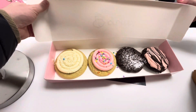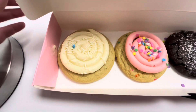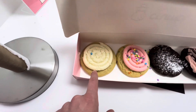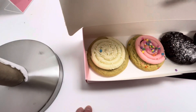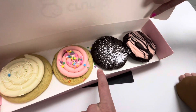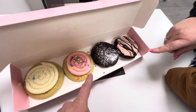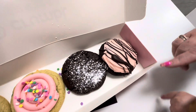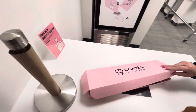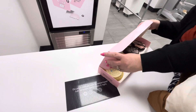Oh my gosh, and these are the ones we went with. Take a look at that — that's a vanilla bean. And this one is confetti — we've had that one before. What's inside this one? It's like a brownie. And this one — this is a cherry chocolate. Wow, cherry chocolate! I love the branding too — look at that box.